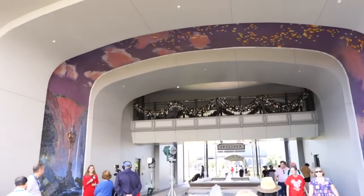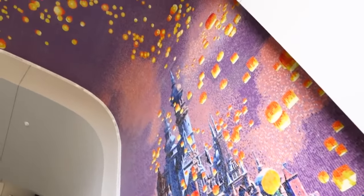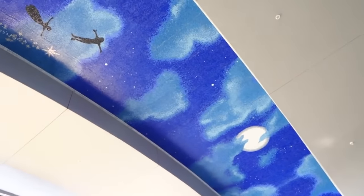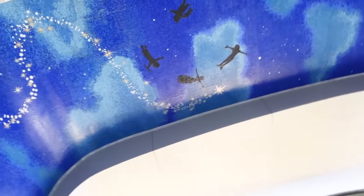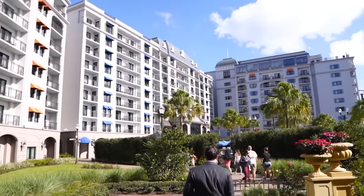As I transitioned past the Skyliner from Caribbean Beach over to Riviera — which by the way, it is a Skyliner resort — there was just this tunnel with a mosaic across the top: one side is Peter Pan, one side is Rapunzel. You end up in the Riviera after walking through that tunnel with a fountain in the middle of it, and it just changes the feel as you enter into the courtyards.